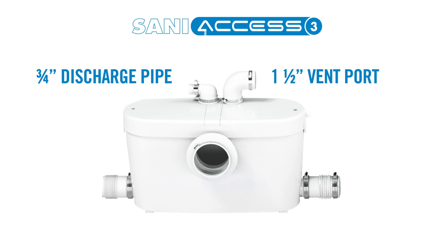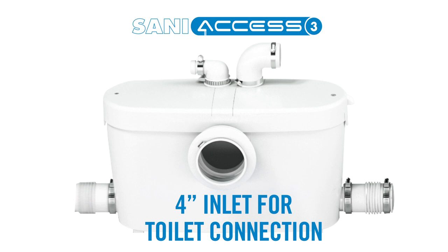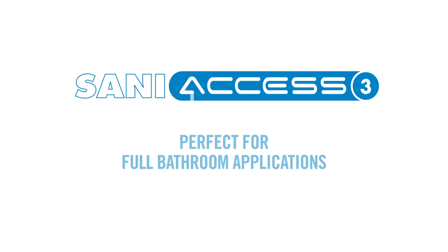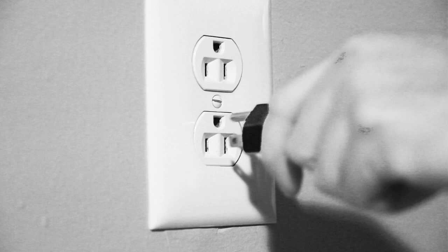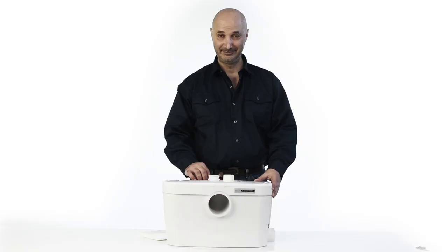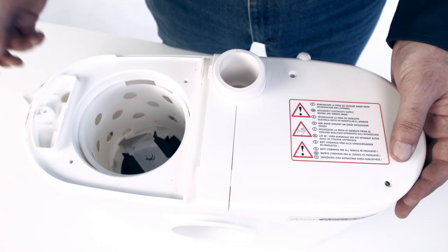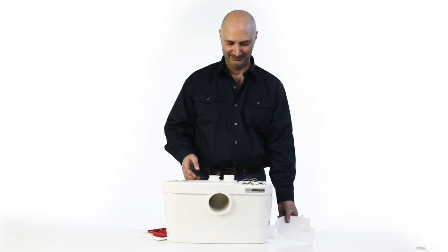Lastly, there is a 4-inch inlet for connection to a rear discharge toilet using the rubber coupling provided, making it perfect for full bathroom applications. One of the most impressive features about this unit is that it is designed with two easy-access service panels located on top of the pump. These panels can easily be removed with the help of an Allen key provided with the system. One side allows access to the macerating blade for easy removal of foreign objects, and the other side provides access to the electrical components as well as the sensing mechanism.